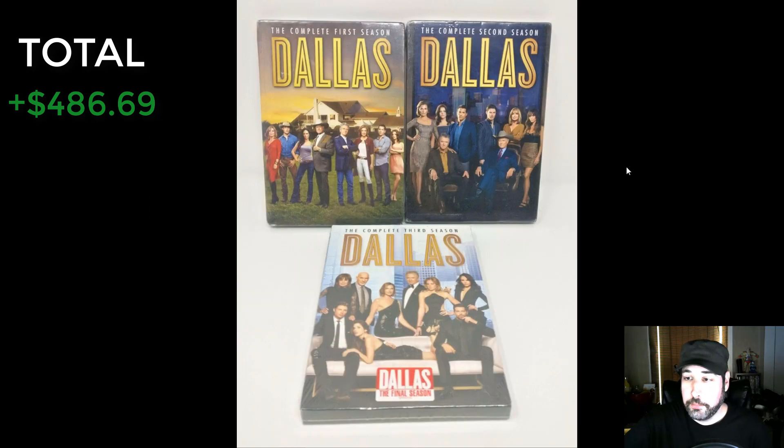It's getting harder to find this stuff, and some VHS prices are going down but other formats are going up because people still want them. I love selling media from yard sales. This is a complete first, second, and third season of Dallas — I picked it up at a church rummage sale for a quarter a piece, so 75 cents into all three. I sold them for $54.99, shipped media mail, spending probably only about three dollars to ship. I made $43.36. Goodwill would have priced these minimum five to ten dollars a piece — even at five bucks you could still make a good profit.